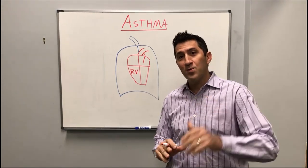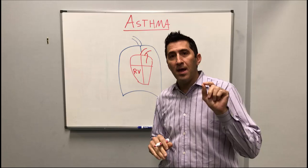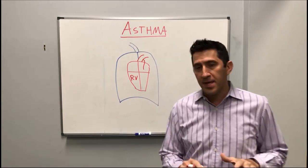Hey, this is Dr. Peter Antevi. Welcome to another edition of the Hens Heavy Minute. I wanted to talk this week about asthma and why intubating a sick asthmatic is probably the last thing you want to do. There's some physiology we need to talk about, and then we'll talk about the medications after that.